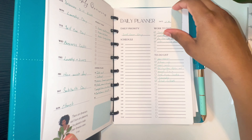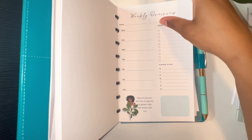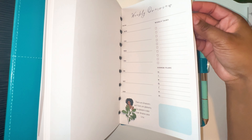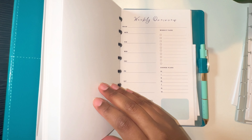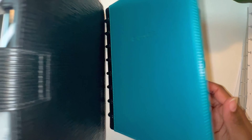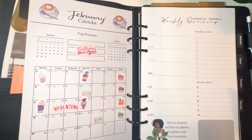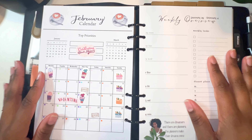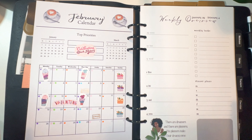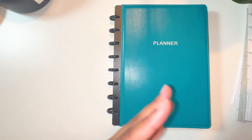I said I was going to do the weekly review with y'all today. What I'm probably going to do is print the weekly review on the back of the weekly overview pages so I have that ready to go. I want to keep this planner as light and slim as possible — no extra tabs — just replacing sheets as needed.